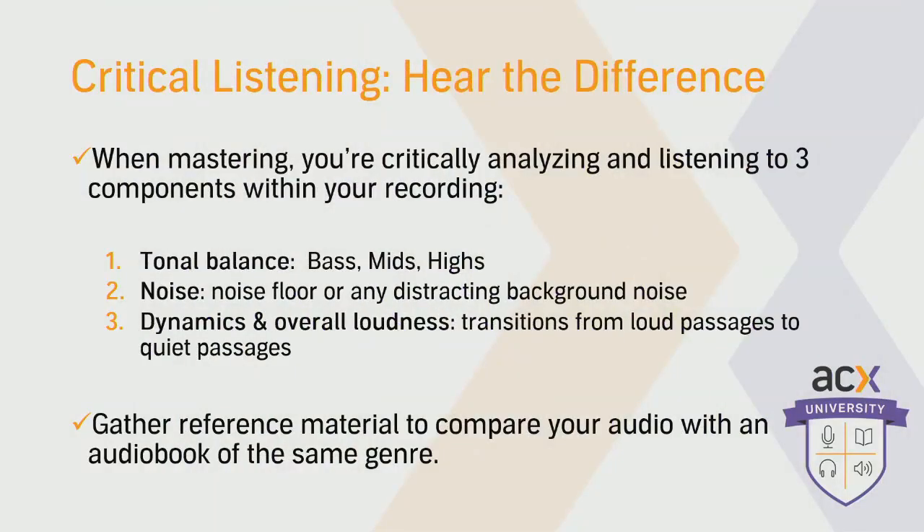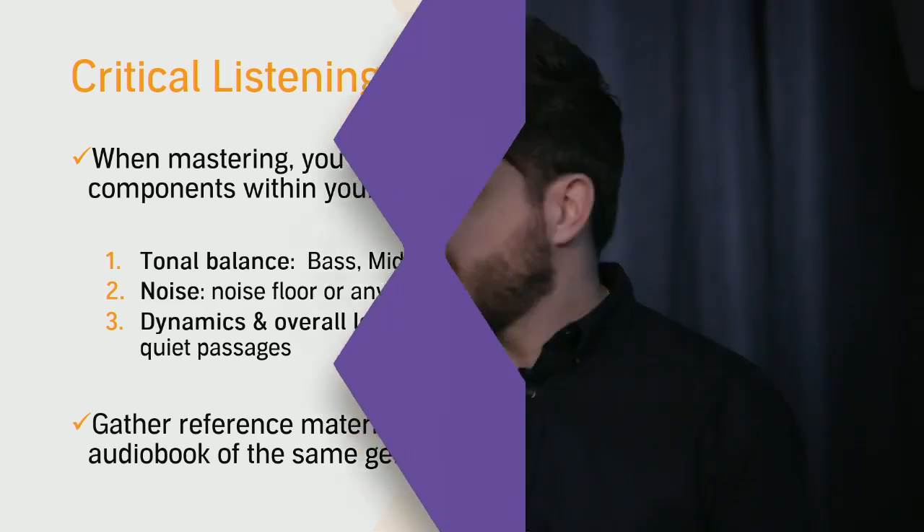Especially for dynamics and overall loudness — you really want to measure the loud parts against the quiet parts and really listen to that transition. Is there any harshness? Is it a smooth transition? Really compare it to your audio file. And we'll get into shortly how to fix or improve some of that once you recognize what's going on.